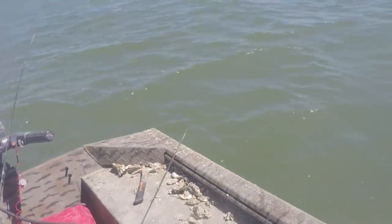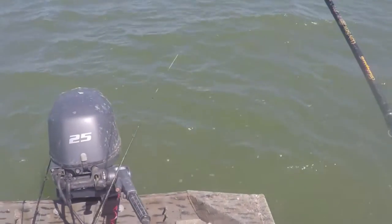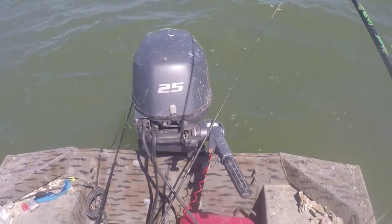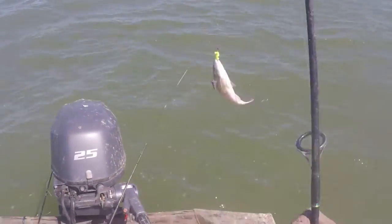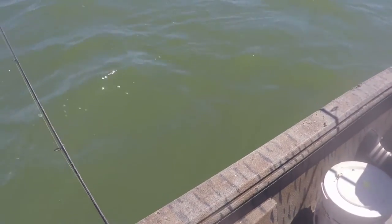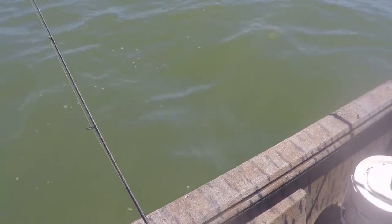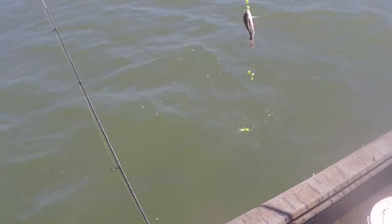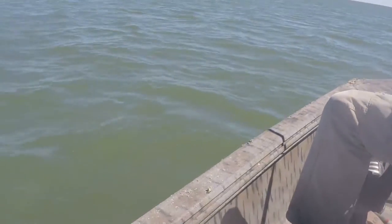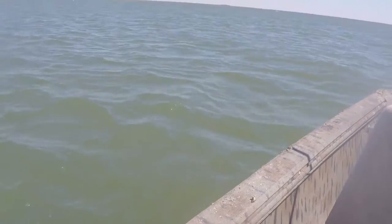I got another one. Another one! You're killing it today. All right, there it is. All fish bites, all fish bites. Austin got one. It's a roaming fish. Almost took his pole in the water — almost took it.